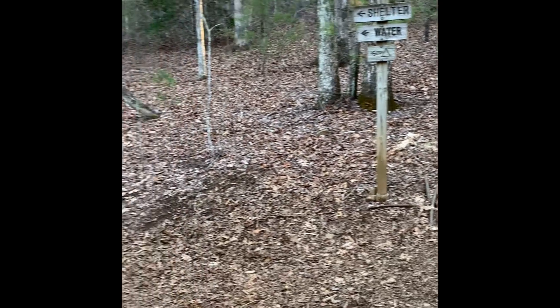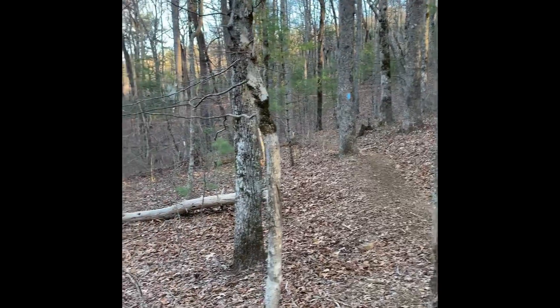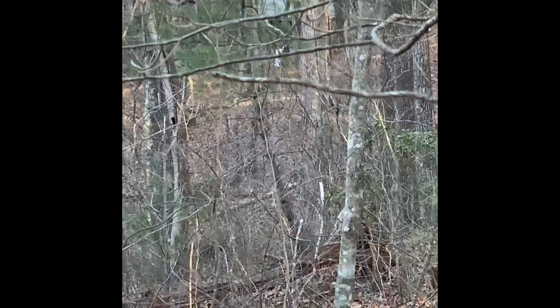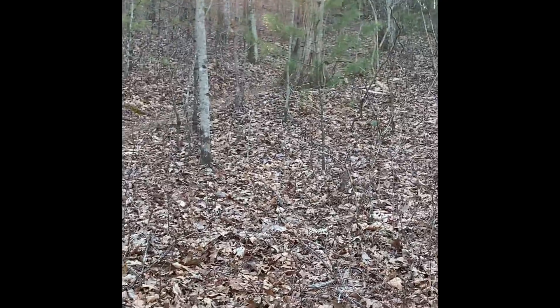This is where I stayed last night. It's about 8:45 in the morning, heading out. You can see the shelter back there in the woods — that was a good hundred yards past that, down the hill a little bit. Heading out, it's going to start off with a lot of elevation gain, so the first couple miles are going to be kind of like yesterday.